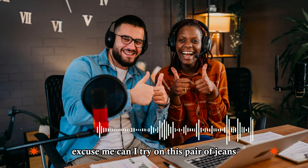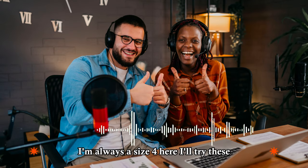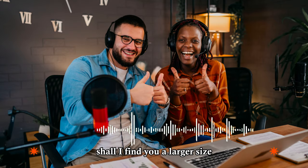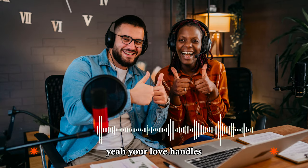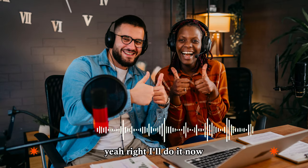Excuse me, can I try on this pair of jeans? Sure, let me see. I'm afraid we don't have any size eights left. What are you talking about? I'm always a size four. Here, I'll try these. They seem a bit too tight. Shall I find you a larger size? No, they fit fine. They show off my curves perfectly. Yeah, your love handles. They sure do. Although, here, you forgot to close this button. Yeah, right, I'll do it now.